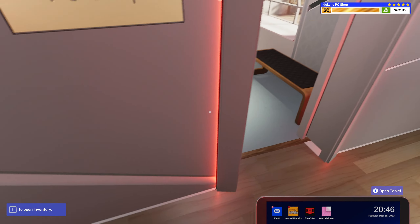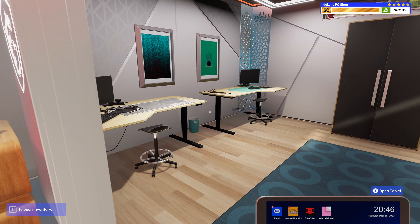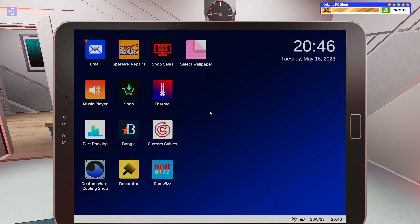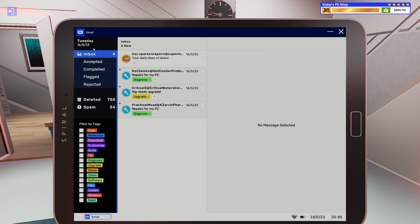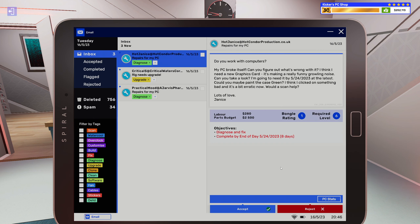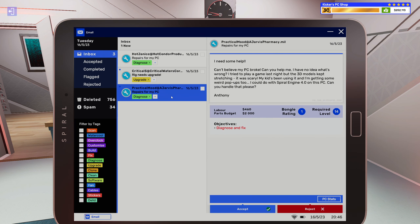Right, that is the PC that we're doing stuff to. I guess that means I only got some shopping to do now. All right, so a diagnose and fix job.